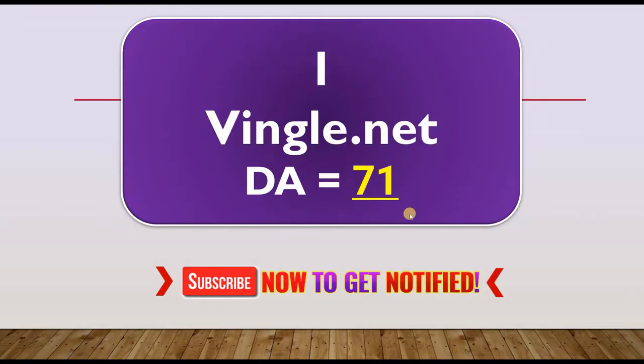What's up friends, Amar here and the first website from where we are going to get instant approval dofollow backlinks is Vingle.net with domain authority of 71.